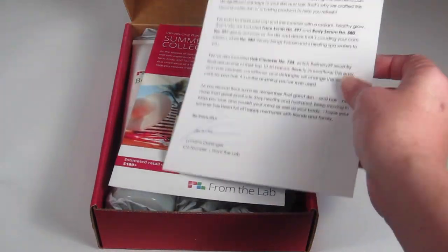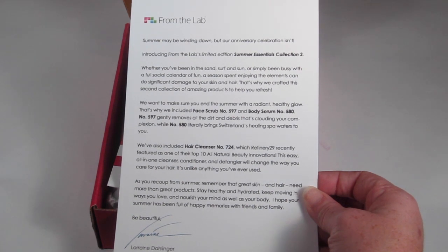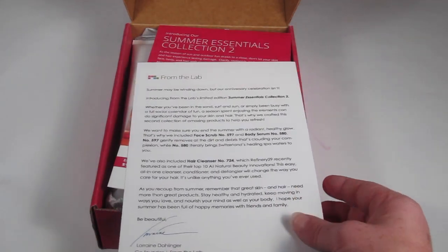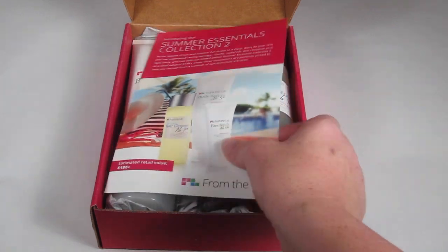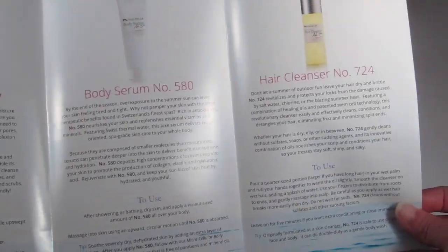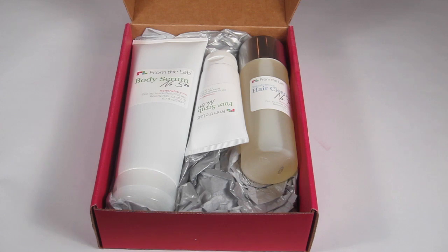There is a letter inside. This is the Summer Essentials Collection Number Two — last month was Collection Number One, in celebration of their anniversary, and they're doing another box in celebration of their anniversary. It tells you a little bit about what's in here. There's also a full brochure — I really like these brochures because they tell you about each product, how to use it, which is really useful especially if you're more of a newbie in the beauty world.